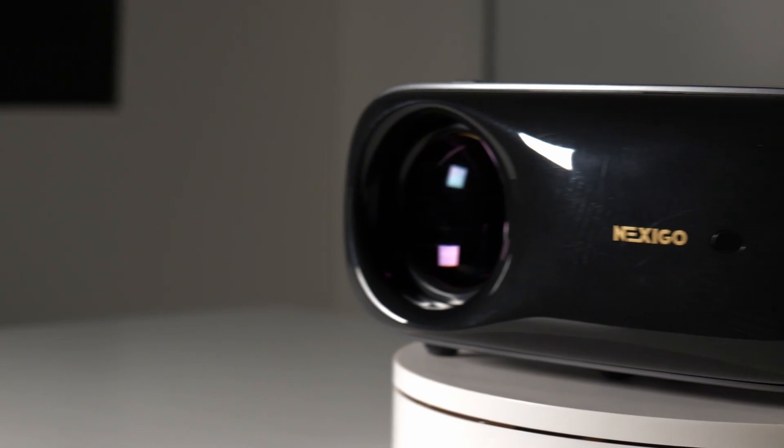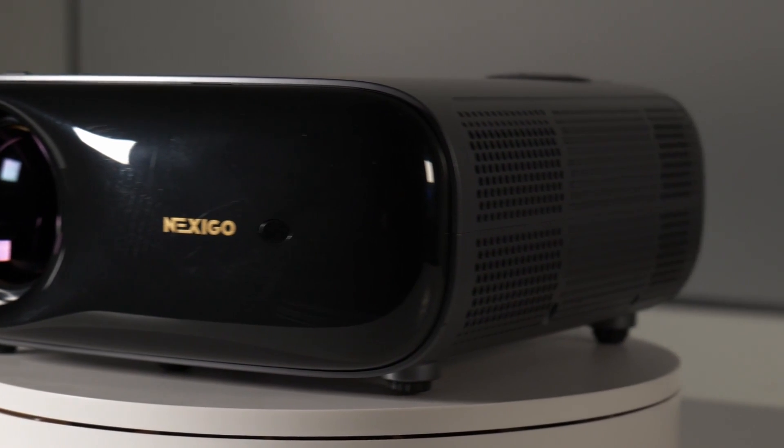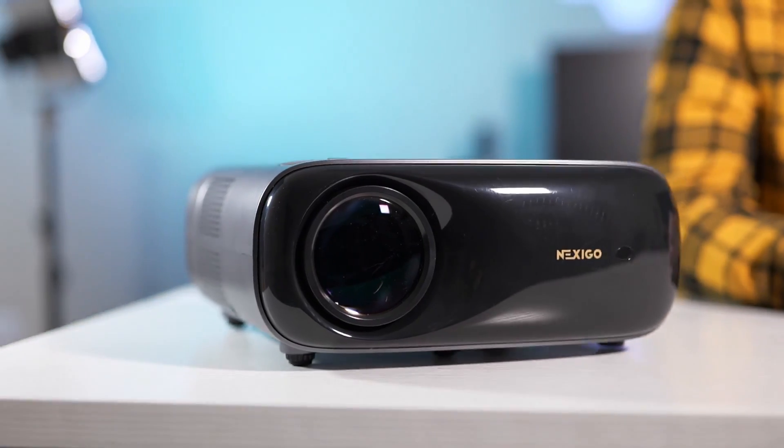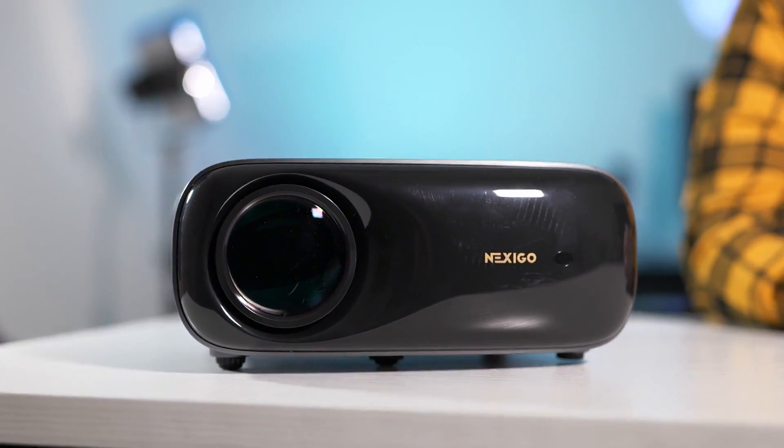We aim to make this projector a well-rounded and attractive choice for customers looking to upgrade their home theater without opting for the more expensive laser projectors. If you want to see more firmware updates like this one, please subscribe and leave a comment below about features you'd like to see in your Nexigo products. Thanks for watching, see you next time.